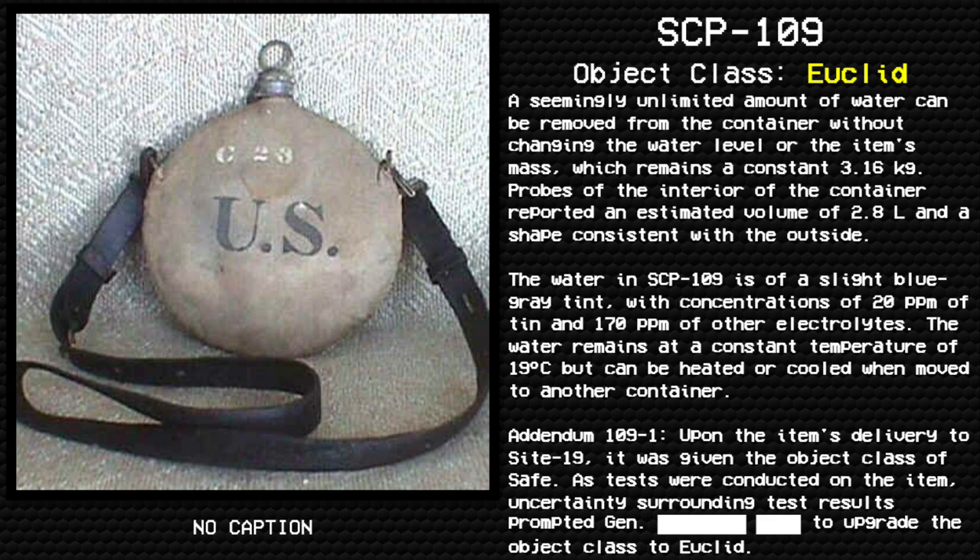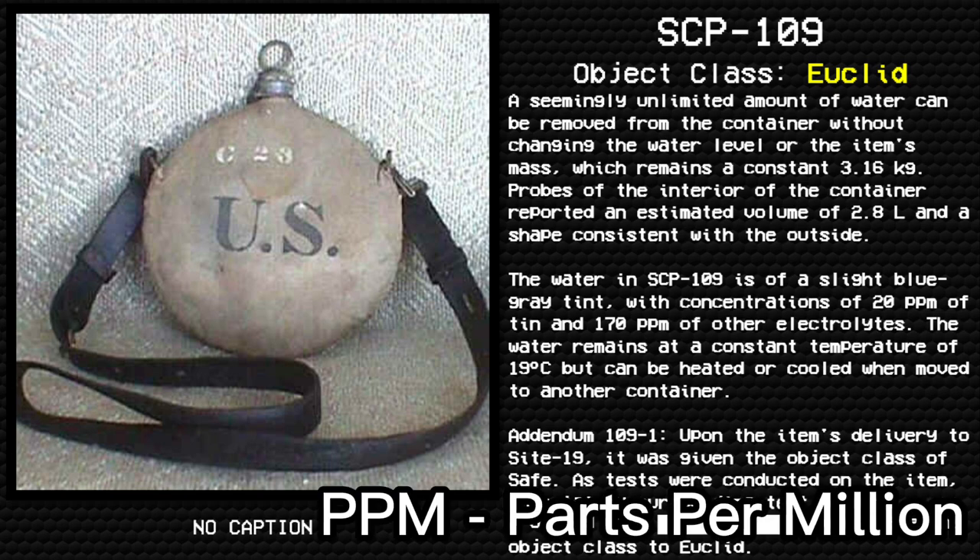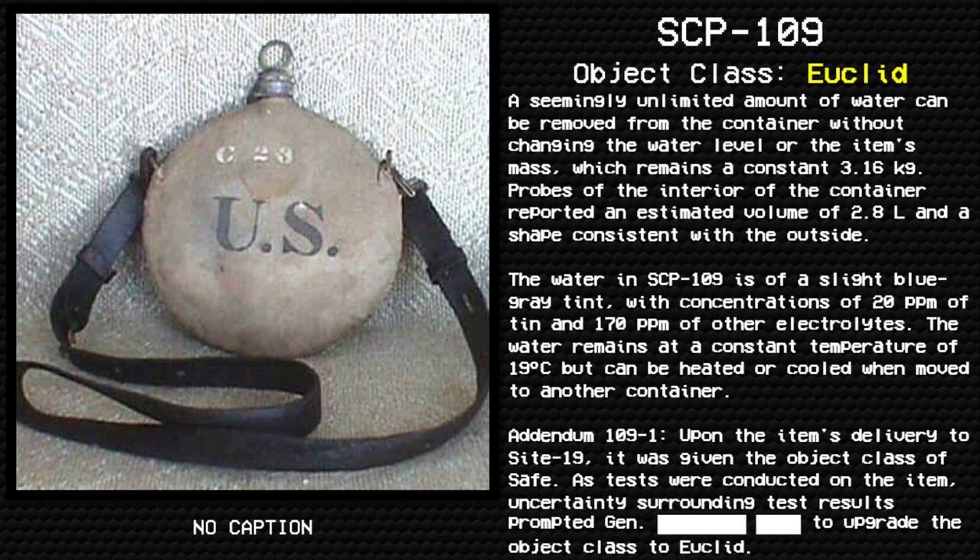Probes of the interior of the container reported an estimated volume of 2.8 liters and a shade consistent with the outside. The water in SCP-109 is a slight blue-gray tint with concentrations of 20 ppm of tin and 170 ppm of other electrolytes. The water remains at a constant temperature of 19 degrees Celsius, but can be heated or cooled and removed to another container.